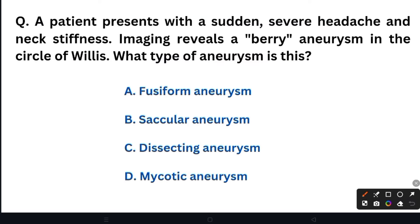Next question: A patient presents with a sudden severe headache and neck stiffness. Imaging reveals an aneurysm in the circle of Willis. What type of aneurysm is this?